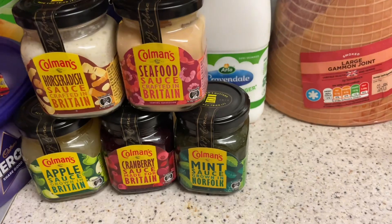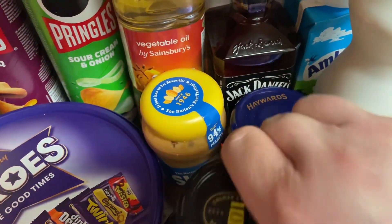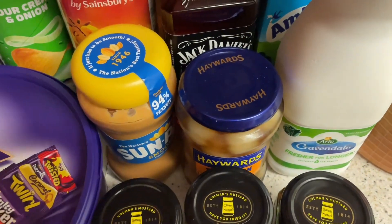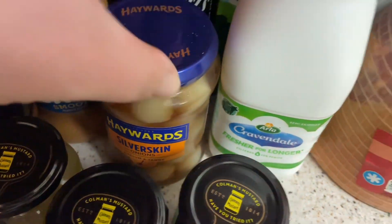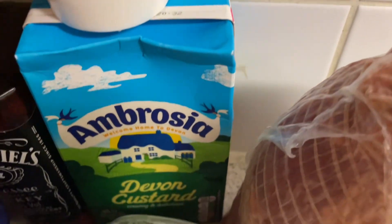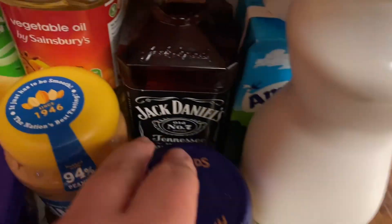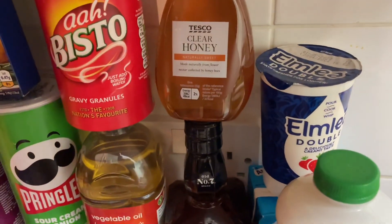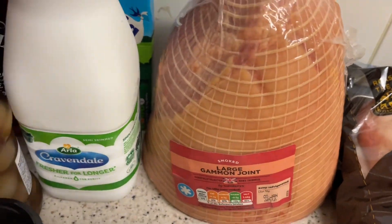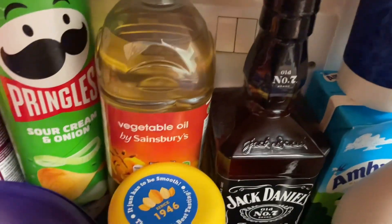Got some milk — obviously you need milk over the Christmas period. Some peanut butter, some onions, some double cream to go with the gateau, custard to go with mince pies. I've got a bit of Jack Daniel's, and some honey — I'll probably use that to do a honey mustard glaze on the gammon, or my mentor suggested glazing the duck with honey, which sounds different. And some Bisto gravy and some oil.